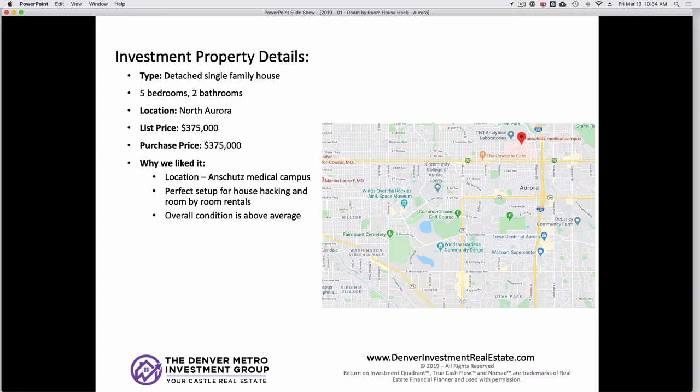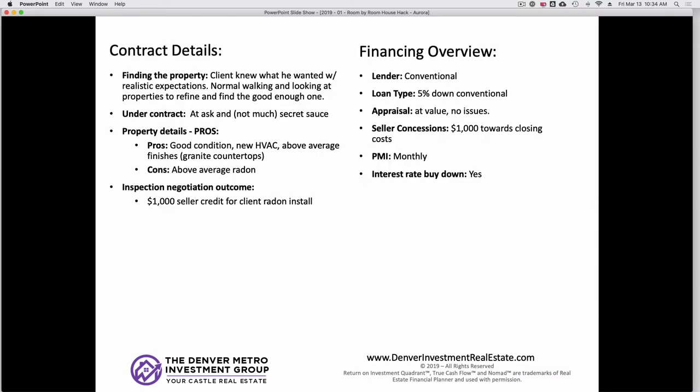It's a great layout — it's a ranch style with three bedrooms and one bath upstairs, two bedrooms and one bath downstairs, split pretty well to be conducive for doing a room-by-room rental, whether you're living there or once you move out. The list price was $375,000 on the MLS, our purchase price was $375,000, and overall the condition was what we'd say above average — just in great shape and a great play for a house hack and a rental.